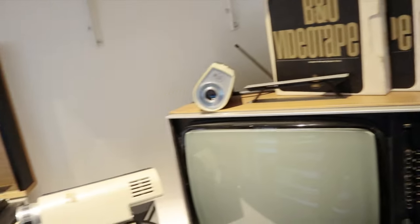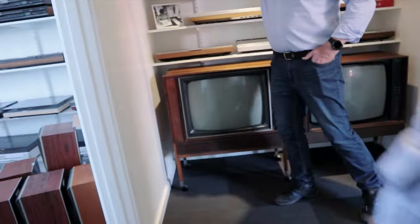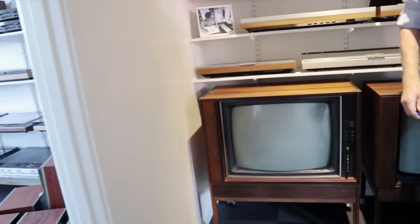These are the first — the first colour television. Yes, the first colour television. The Beovis 3000.